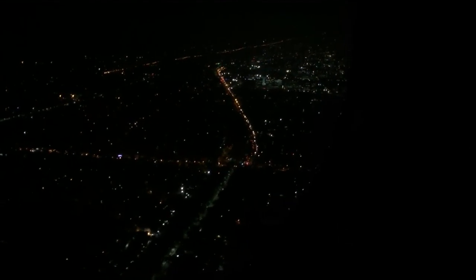We are approaching Chennai and I will film the landing. I'll do everything possible not to shake the camera too much. It has been an amazing flight today — no turbulence at all; simply quiet and safe traveling on Lufthansa. Thank you so much, Lufthansa. We are filming the landing here in Chennai, India. We are on Lufthansa flight 758 from Frankfurt to Chennai.